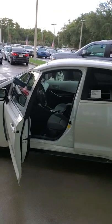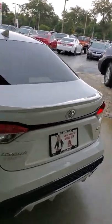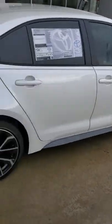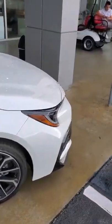Hey everybody, it's Seth Cameron at Beaver Toyota again. You are looking at the 2020 Corolla SE, completely redesigned with brand new features, and it is still our number one seller — the number one sold car in the world. It has 18-inch wheels and the whole front end is redesigned.